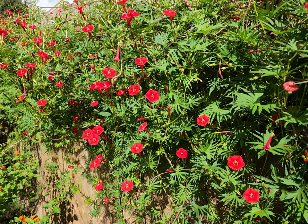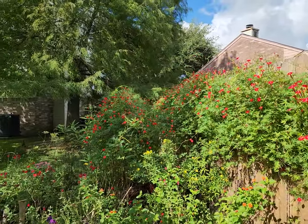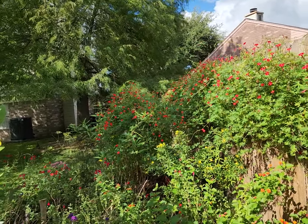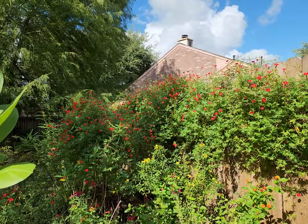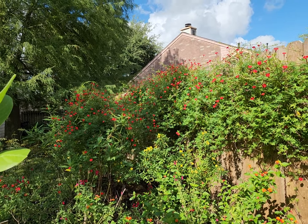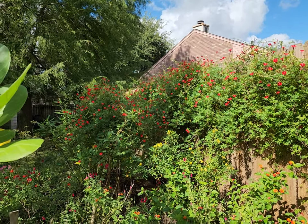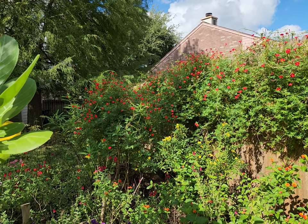I wanted to share this for those of you that don't necessarily want to spend a lot of money but want a very prolific growing vine that is an annual every year. I highly recommend this vine, which is called cardinal climber.